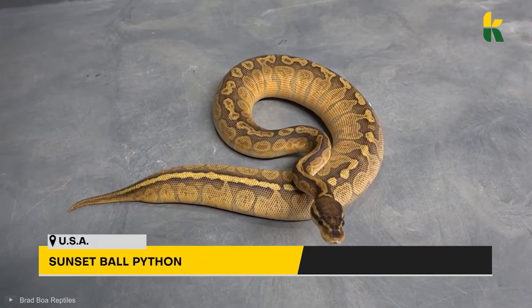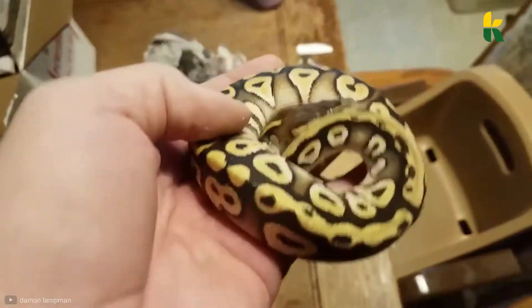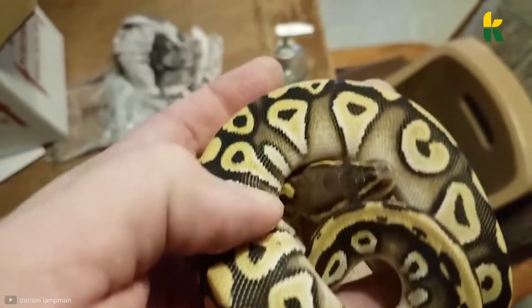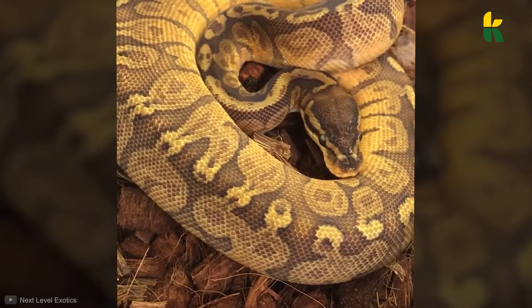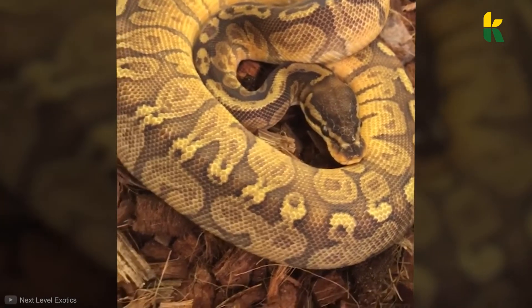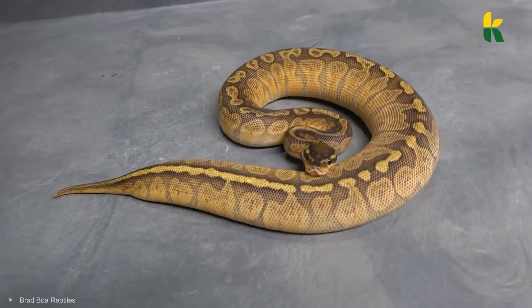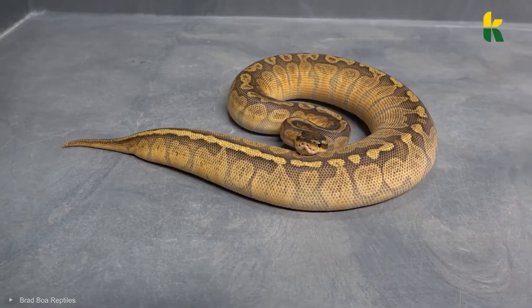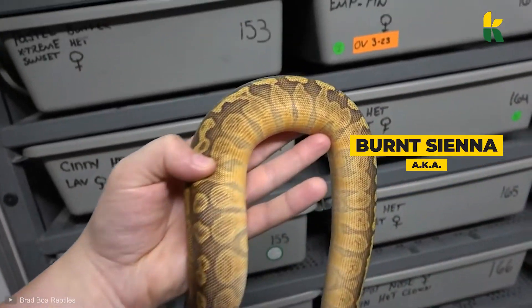Number 7: Sunset Ball Python. Are ball pythons cool? Not really — not because they look bad, but because they're almost everywhere to be found. This is why collectors focus on rare varieties with so-called morphs: genetic mutations that, in this case, made the snake 10 times more valuable. The sunset ball python can be described as burnt sienna in color and is ultra-rare.